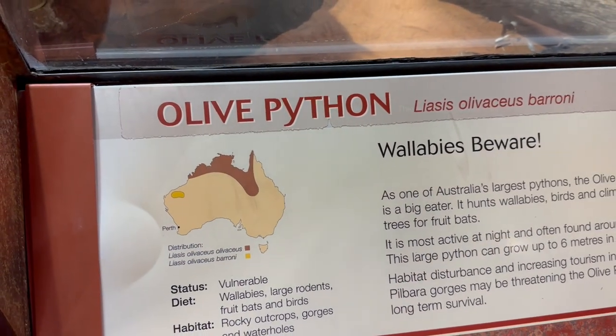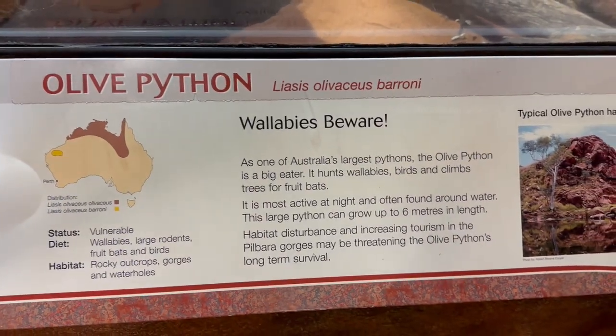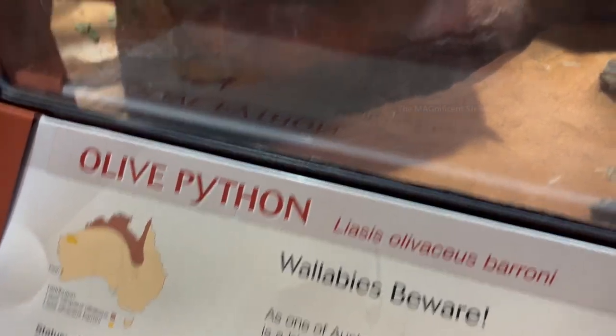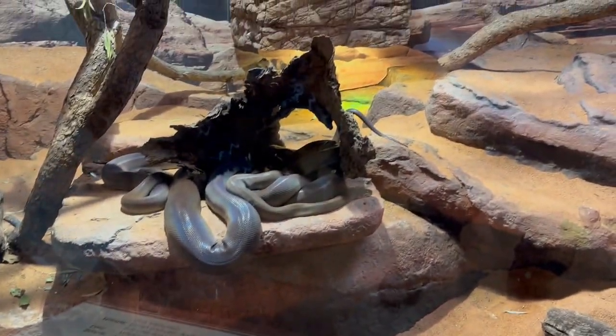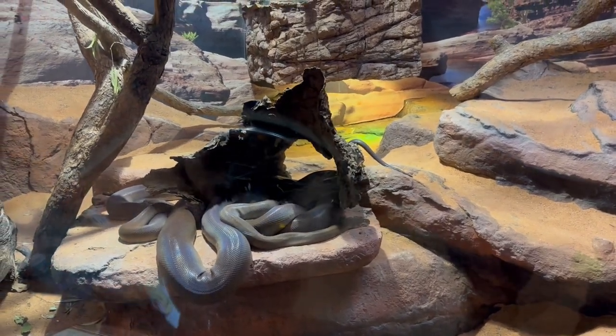The olive python is one of the biggest snakes in Australia and is native to the Northern Territory. They even eat wallabies and some birds as their food. I found a couple of beautiful, shiny black pythons there.